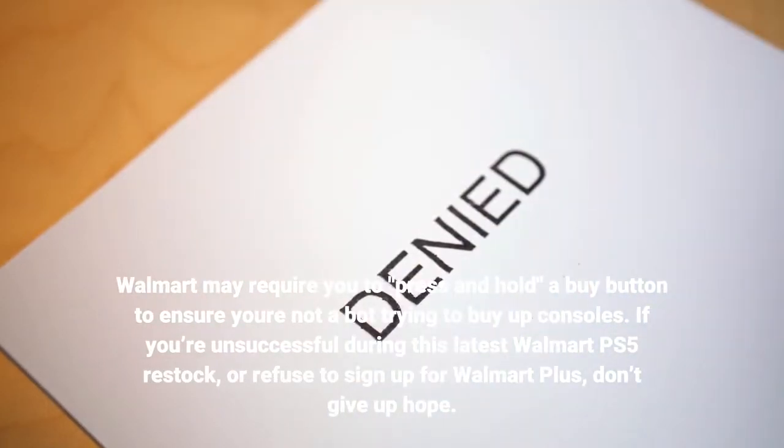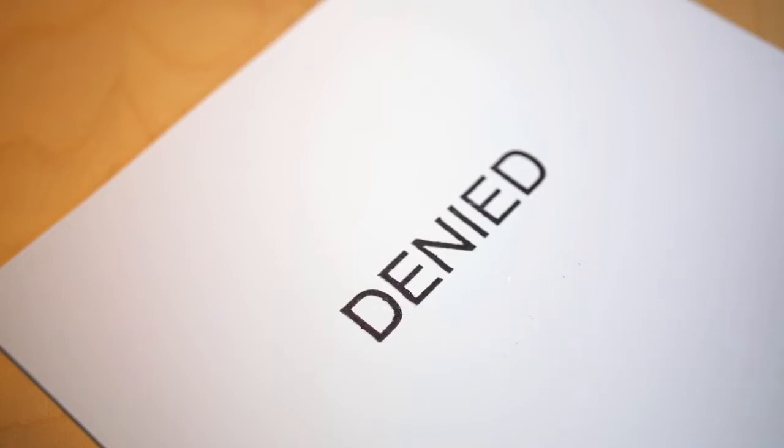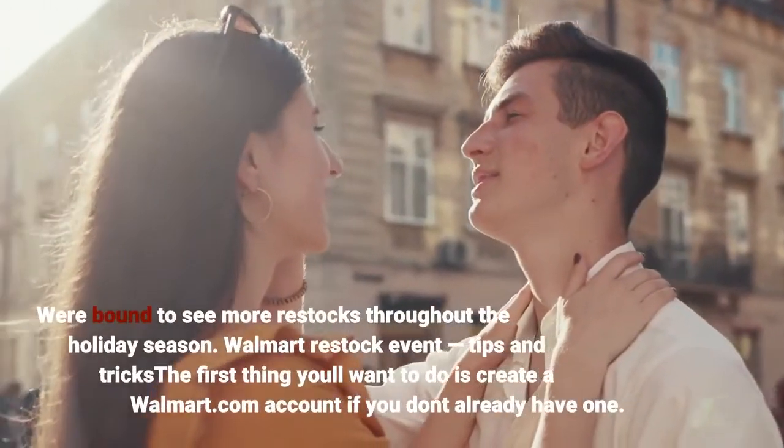If you're unsuccessful during this latest Walmart PS5 restock, or refuse to sign up for Walmart Plus, don't give up hope. We're bound to see more restocks throughout the holiday season.